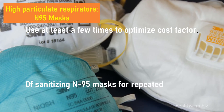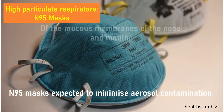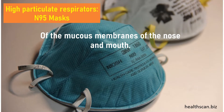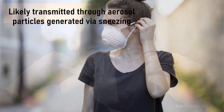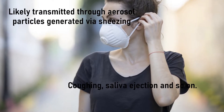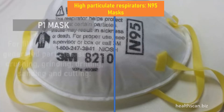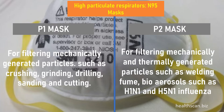N95 respirator masks can only be used for oil-free aerosols and are expected to minimize aerosol contamination of the mucous membranes of the nose and mouth. They are preferred in public environments where pathogens are likely transmitted through aerosol particles generated via sneezing, coughing, saliva ejection, and so on. P1 masks filter mechanically generated particles such as crushing, grinding, drilling, sanding, and cutting. P2 masks filter mechanically and thermally generated particles such as welding fume, and protect against some bio-aerosols such as H1N1 and H5N1 influenza and other aerosol-based viruses or bacteria.